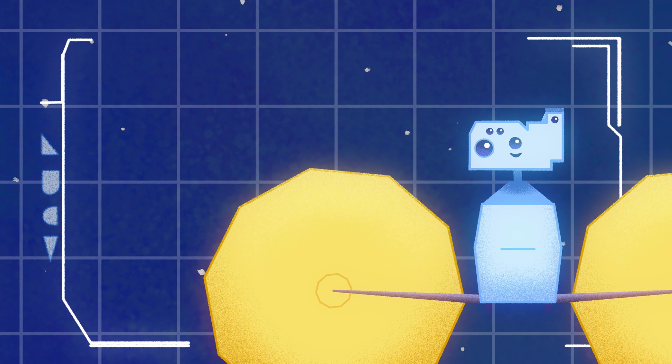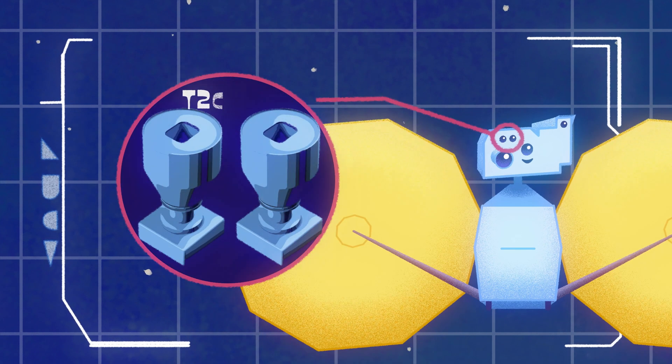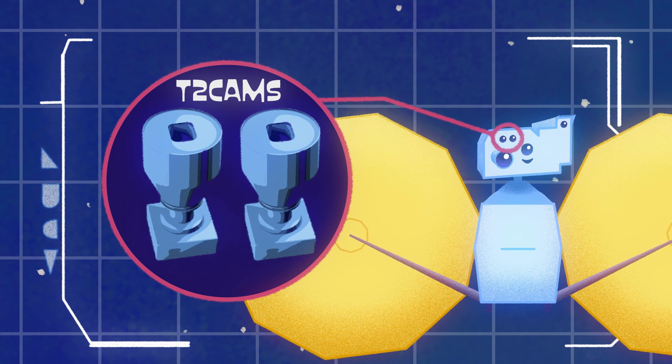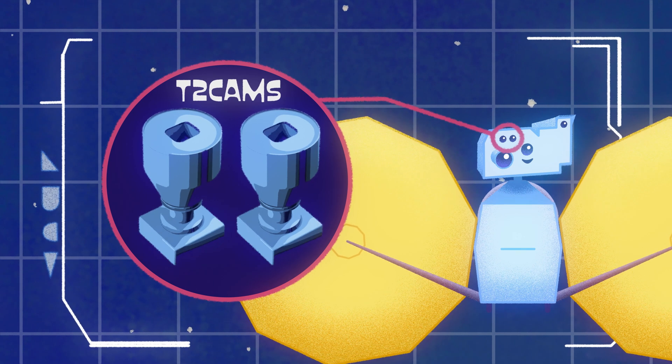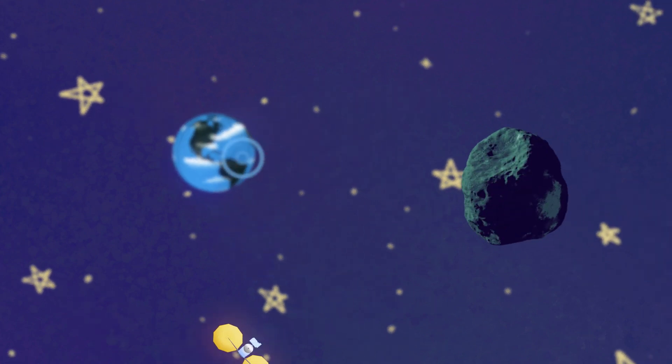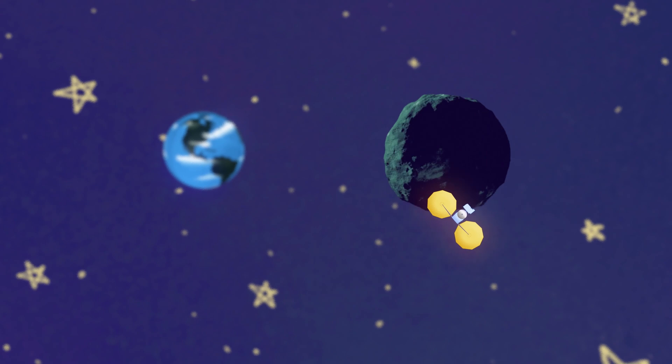You couldn't get the job done without your tracking cameras, or the T2 cams, to make sure the asteroids are always in view. And the high-gain antenna lets you communicate with Earth — scientists back at home will use your radio signals to measure the mass of each asteroid as you fly past it.